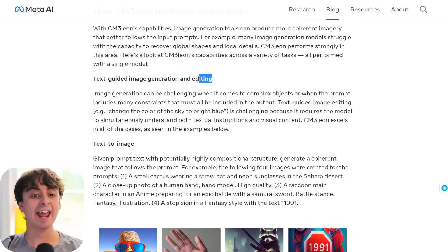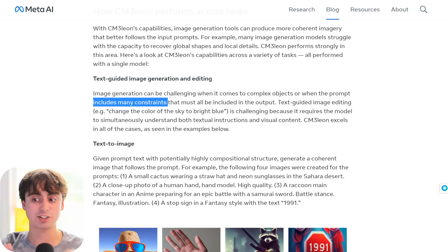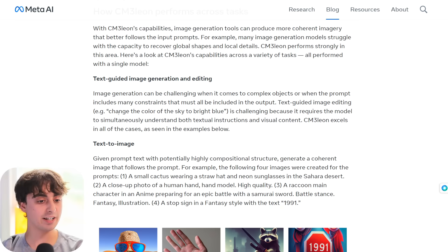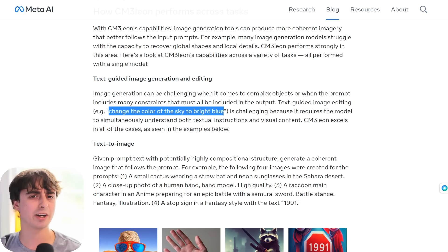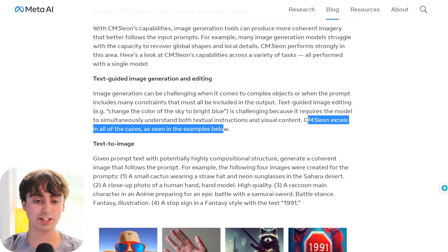Text-guided image generation and editing. Image generation can be challenging when it comes to complex objects or when the prompt includes too many constraints that must all be included in the output. Midjourney especially struggles with too many constraints — if your prompt has too many different facets, it just starts ignoring things. Text-guided image editing is basically a chatbot interface where you can say 'change the color of the sky' or adjust a specific facet of a character. This requires the model to simultaneously understand both textual instructions and visual content. Chameleon excels in all of these cases.